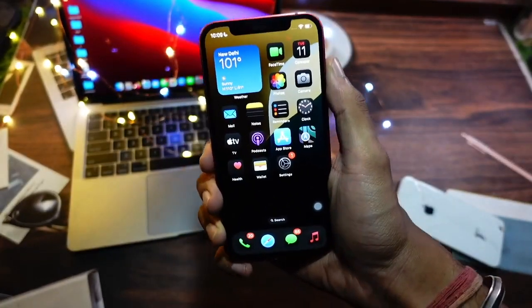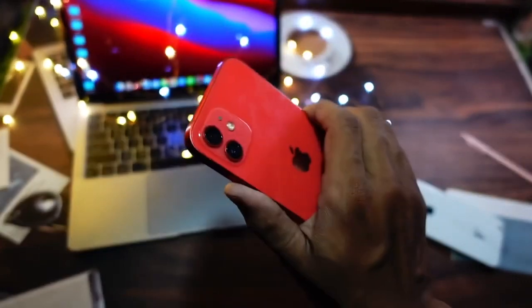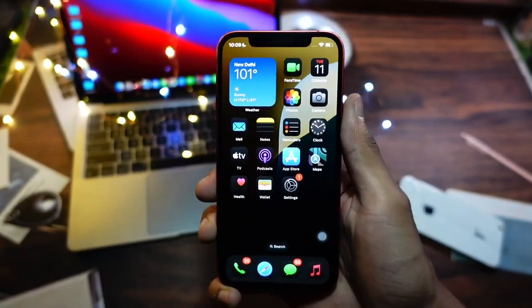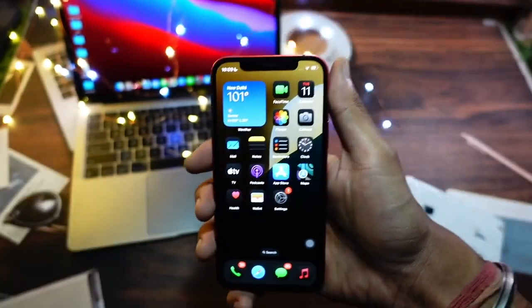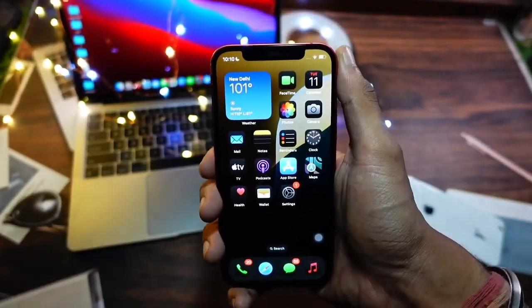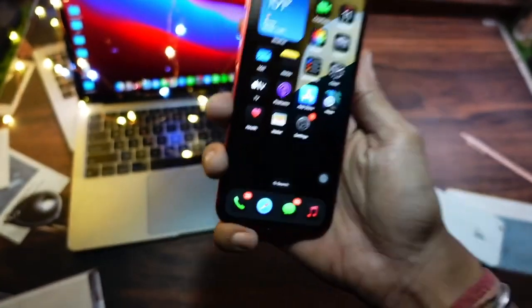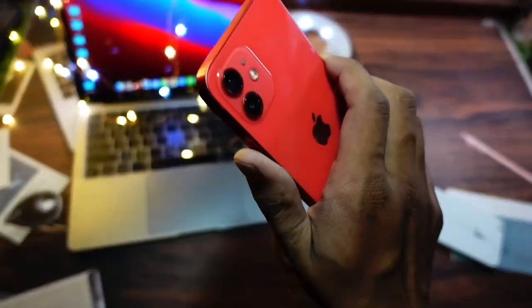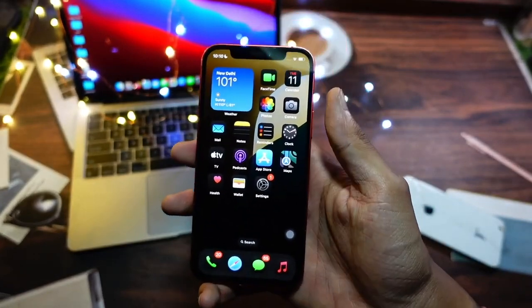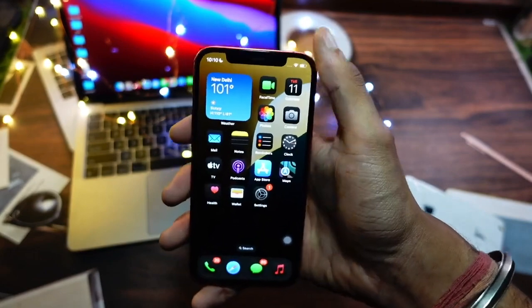Hello everyone! In this video we are going to talk about iPhone 12 on iOS 18. iOS 18 is finally here — Apple has officially released it today. I'm so excited and I know you guys are as well. Make sure to hit that subscribe button and turn on notifications. Let's review and talk about iOS 18 on the iPhone 12 — is it worth installing or not?